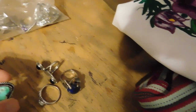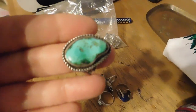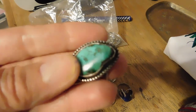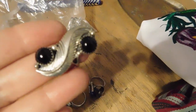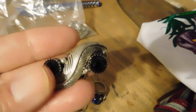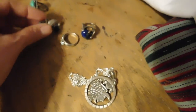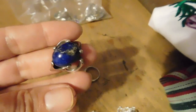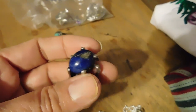We have this absolutely gorgeous turquoise polished nugget ring — that sold for $52. And this is a Navajo ring, signed Annie Chapeau, sterling silver and onyx — that sold for $42. And this is a really nice big lapis lazuli and sterling ring — that sold for $49.